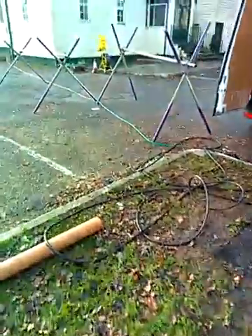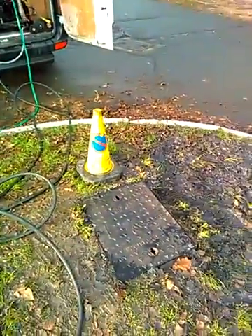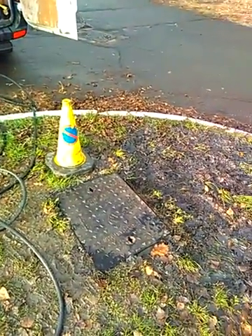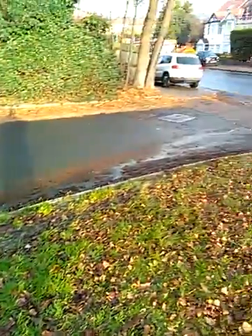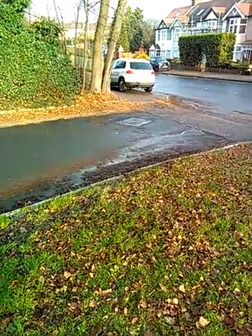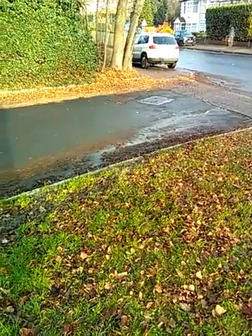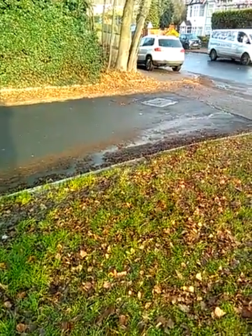We propose to reline from Foul Water Manhole 1 through to Foul Water Manhole 2 to smooth the flow, and the same from Foul Water Manhole 2 out to Foul Water Manhole 3. The new resin liner will have a much smoother profile and should stop blockages in the future. End of survey.